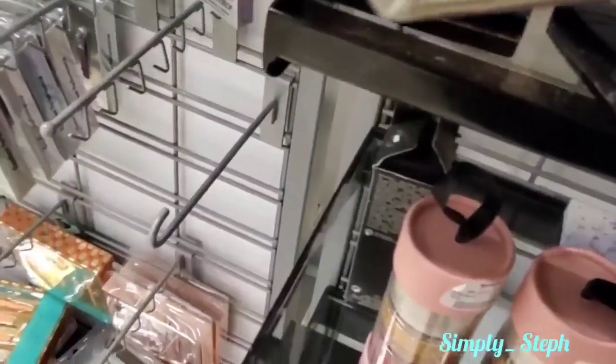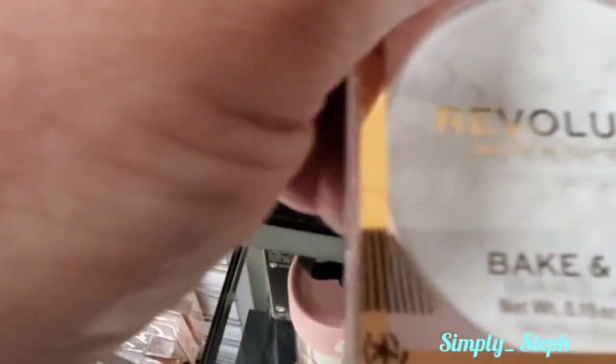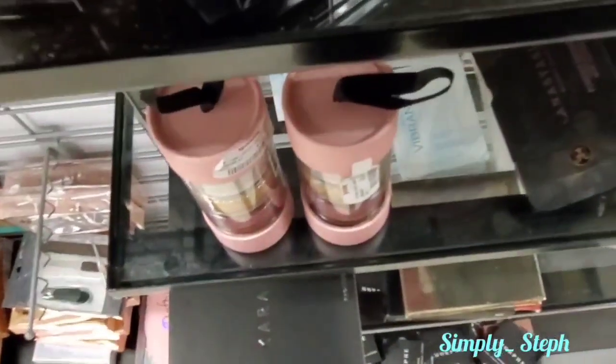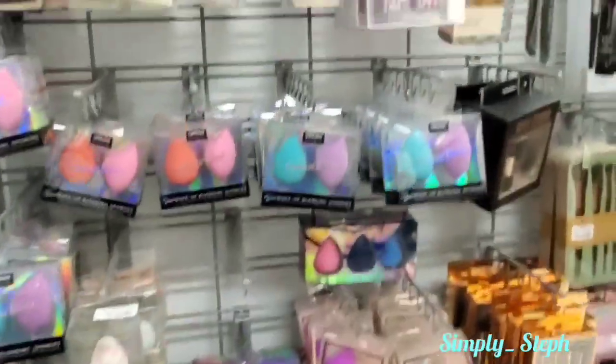They also have the Makeup Revolution Luminous Luna liquid highlighters for three dollars, and the powder highlighters for three dollars as well. Here's another one - this is Bacon Block, which is pretty cool. I wish I could use them - I don't know if it's just eyeshadows that make my eyes water or what.